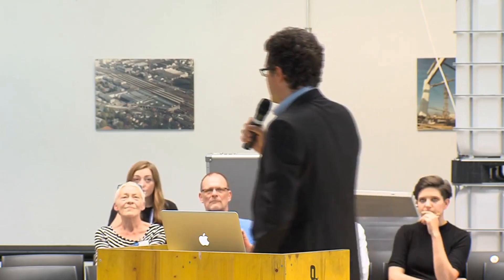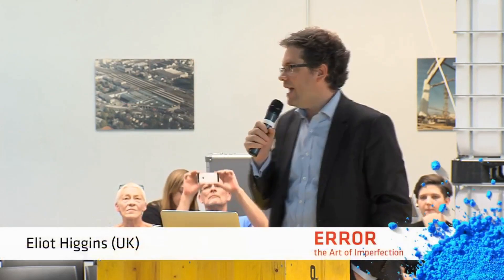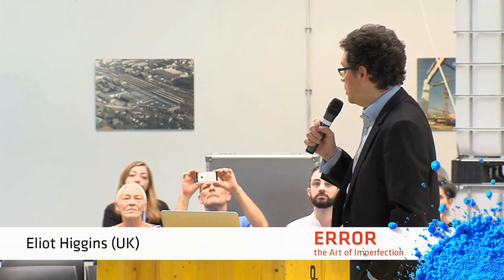I'm Eliot Higgins, I'm the founder of Bellingcat. We do a lot of analysis of conflict and the claims and counterclaims that come out of conflict zones.